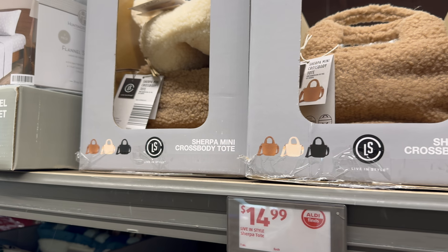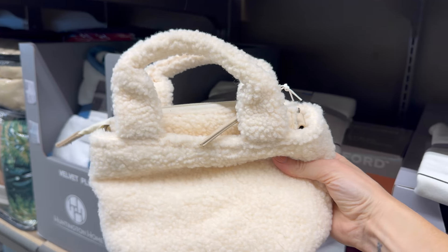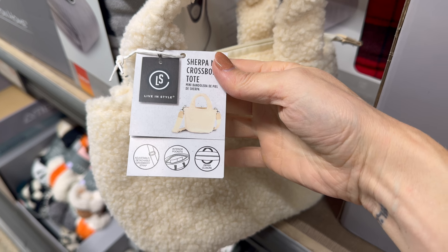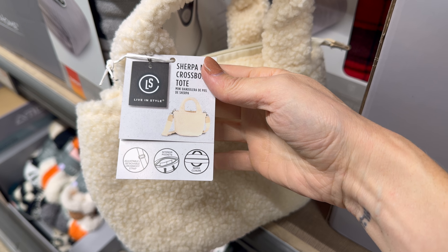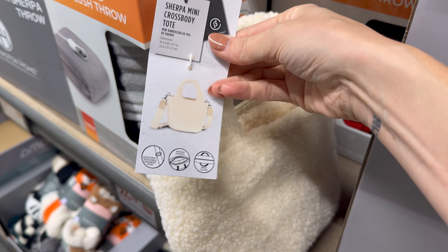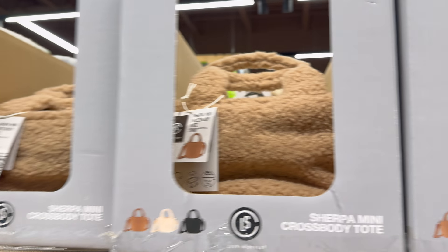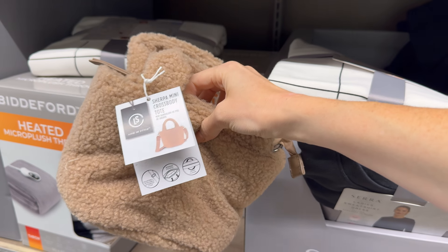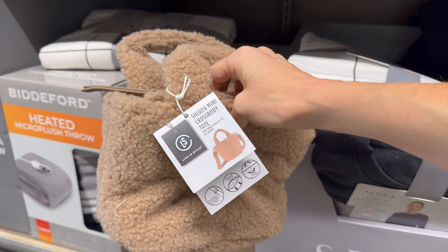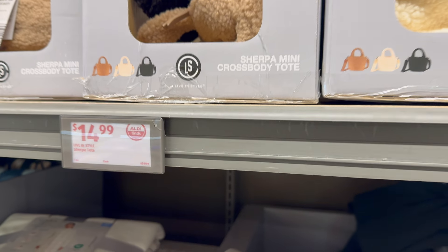I love a crossbody! This is a sherpa mini crossbody tote — adjustable detachable crossbody strap, interior pockets, zipper closure so nothing falls out and nobody takes your stuff. Available in cream, brown, and black — $14.99.